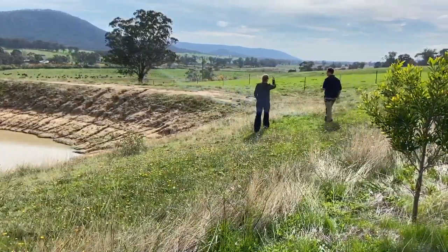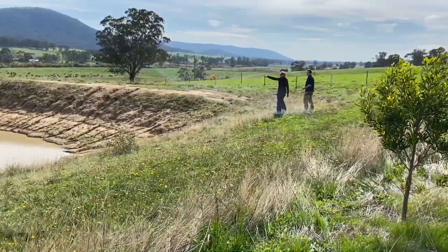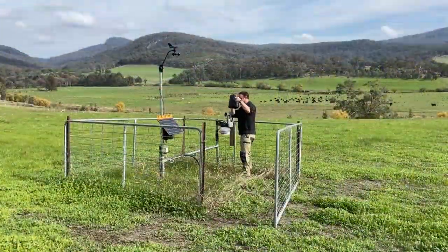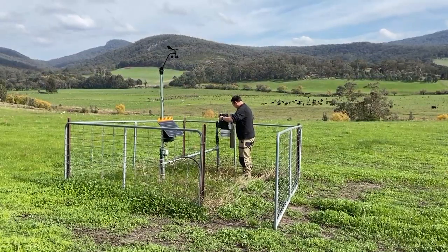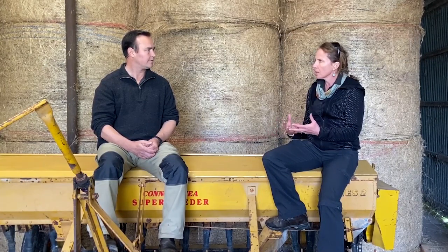I can log in remotely and see how things are tracking, and I can also set it up with alarms — so if a trough blows out or a float comes off and all the water runs out, I get an alarm on my phone. That sounds like one of the main innovative practices you've done on your property in terms of climate change — is there anything else you're looking at? Yes, the benefits of knowing our soil moisture and temperature really help in terms of seeding paddocks.